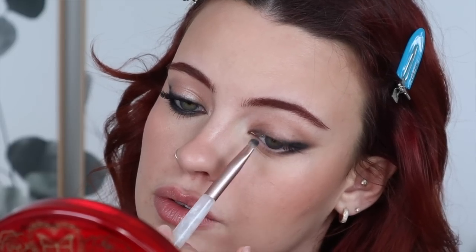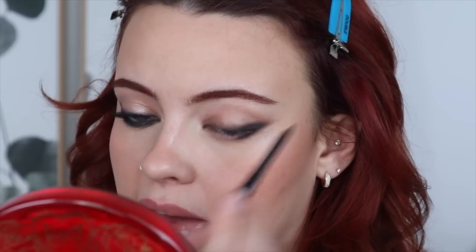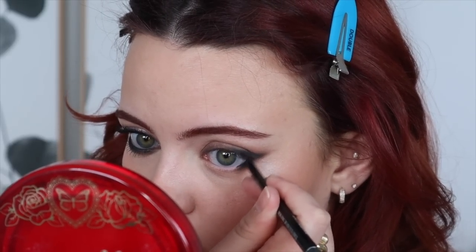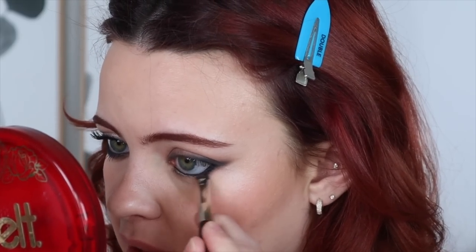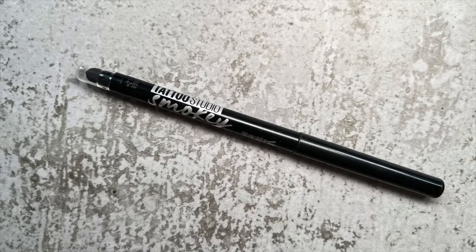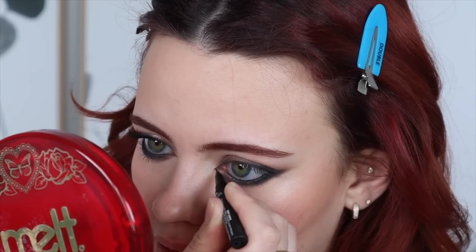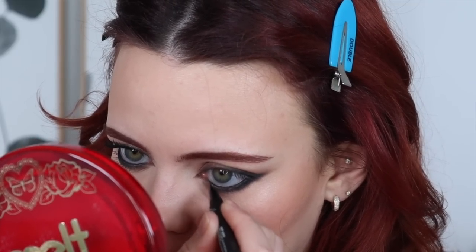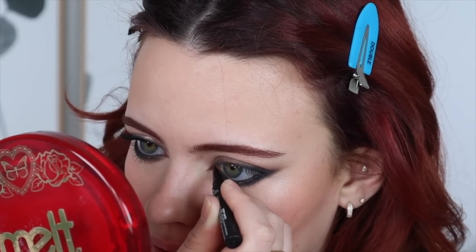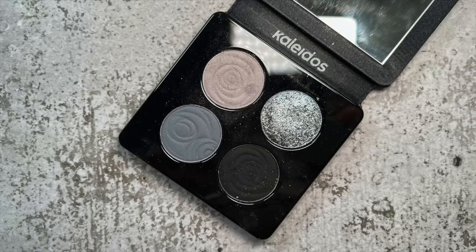Then I'm taking that pencil into my waterline, making sure to smudge the edge so it gets in between my lashes. I also want to use my Huda Beauty Lifeliner in the shade Very Vanta — this is very dried out, but it kind of worked out and made it look smoky. This formula lasts such a long time in the inner corner.